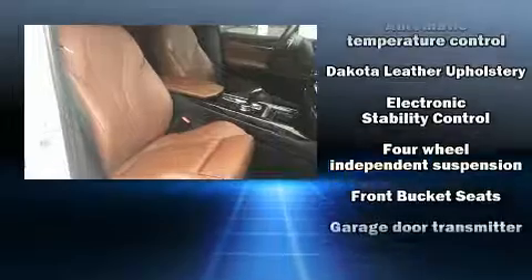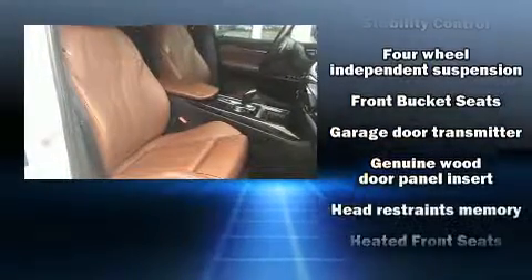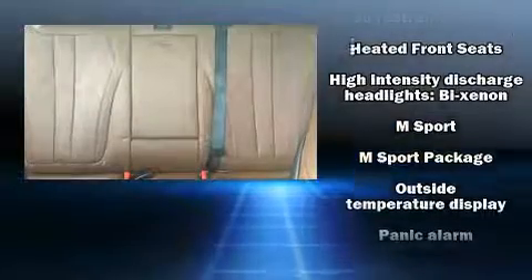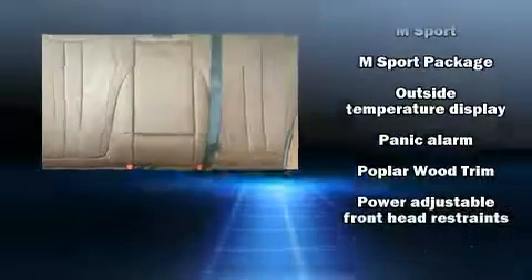BMW also prioritized safety and security with features such as front and side impact airbags, a security system, and four-wheel disc brakes with ABS.